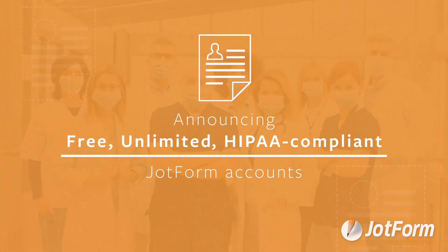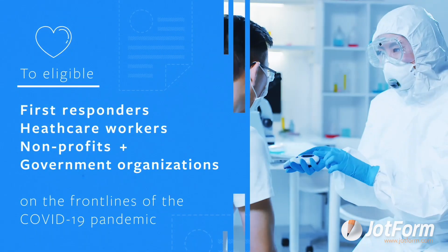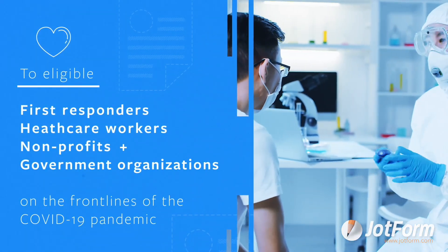In other news, it's been almost one year since JotForm released its Coronavirus Responder program, which offers free unlimited HIPAA compliant accounts. Be sure to check out our latest blog that dives into user research observations, insights, and other helpful information about the program.